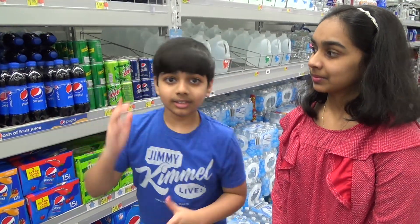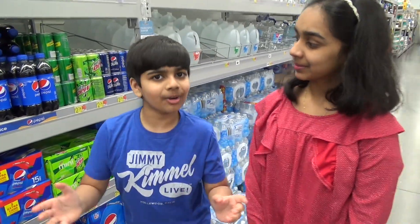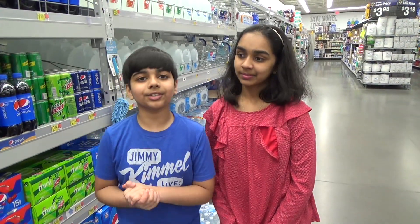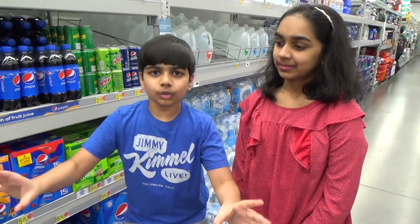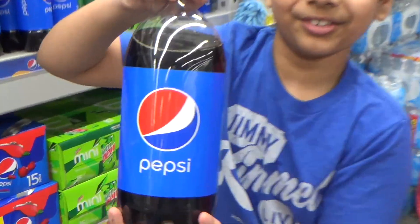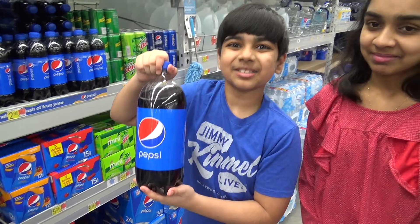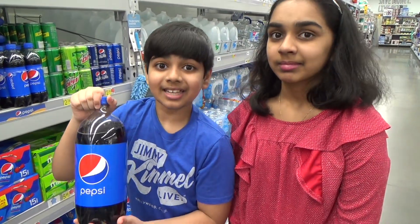But in 1970, PepsiCo, under the leadership of John Sculley, created a brand new idea: a lucrative new bottle size — the two-liter bottle. This revolutionized the soda field. It was an instant smash hit when it reached the markets in 1970.